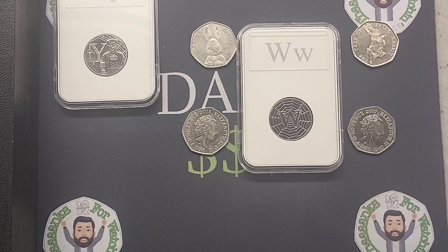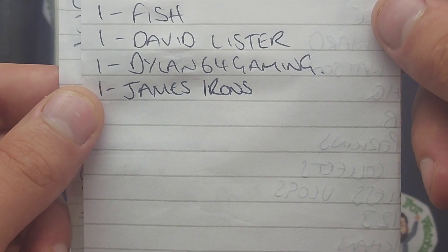Remember, guessing on the first six days you will get one point, and then on that final day it will be double points, and two points are up for grabs for the correct answer.